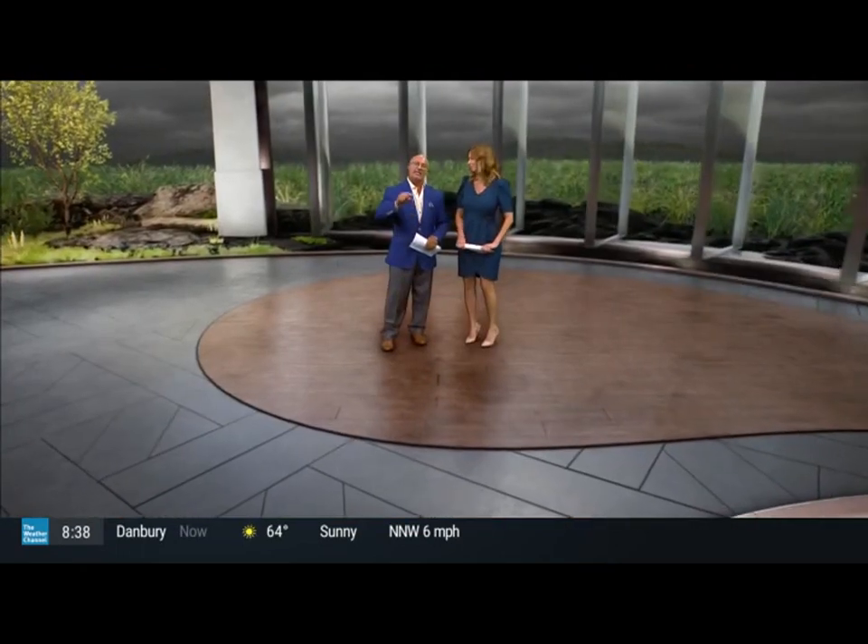It's Lightning Safety Awareness Week. Storms are firing up this week, and it's a good time to know how to best protect your family and your home before severe weather strikes. Joining us now is master electrician and owner of Mr. Electric of Central Iowa, Ben Kolo. Thanks for being with us this morning.